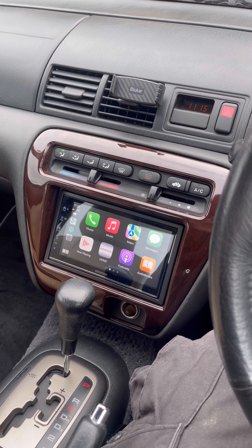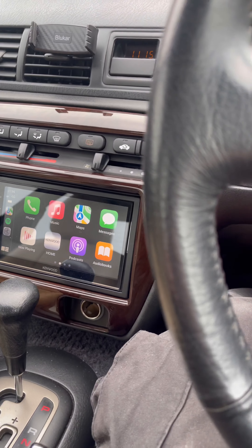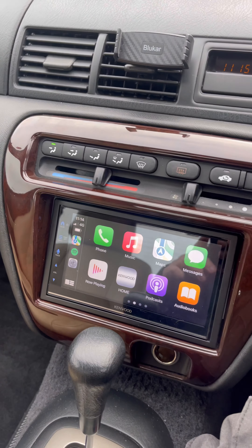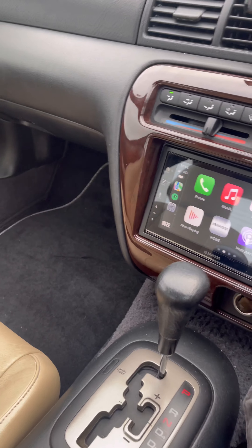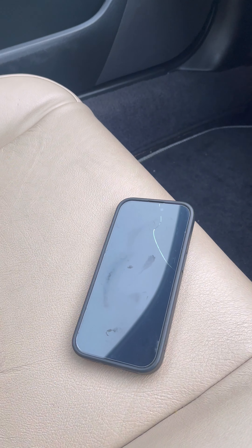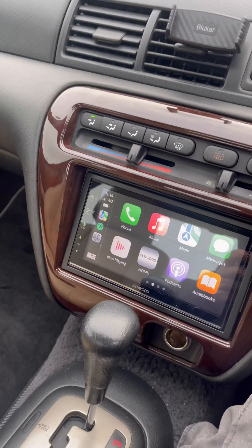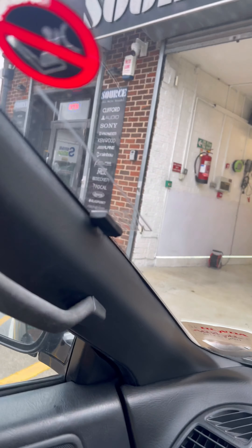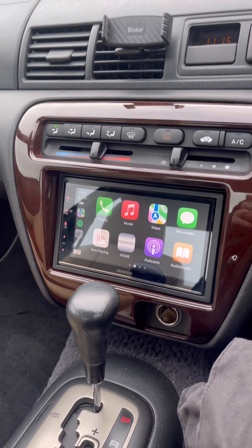So now in the vehicle, ignition on. As you can see, this is the Kenwood unit fitted in the dashboard — absolutely magical. There's a bit of reflection, apologies for that, it's just the angle I'm filming at. As you can see, this is the phone it's connected to — no wires, working totally wirelessly. We've got the DAB aerial in that corner and also the microphone for Bluetooth calls and Bluetooth streaming.